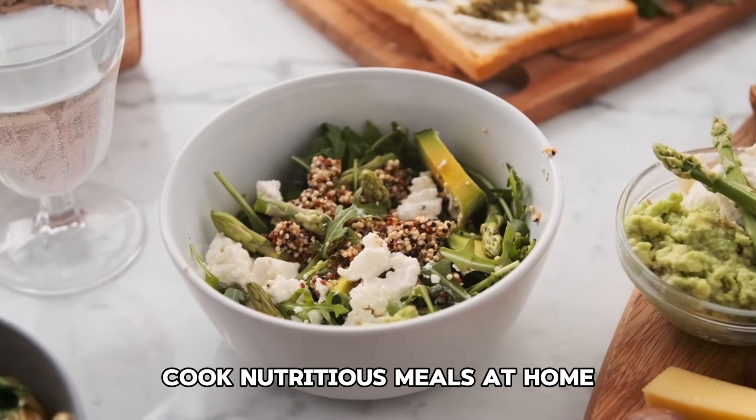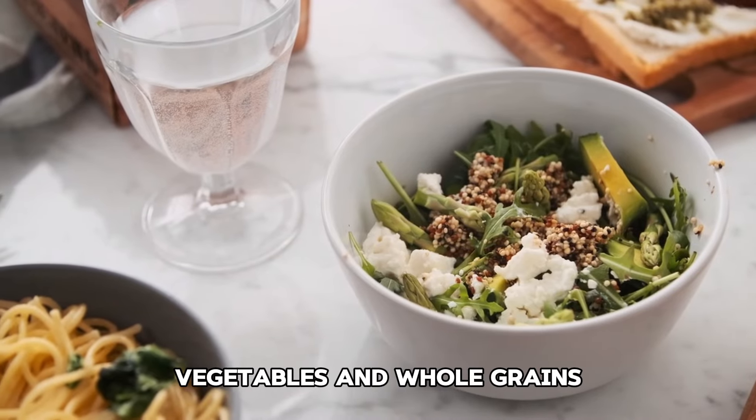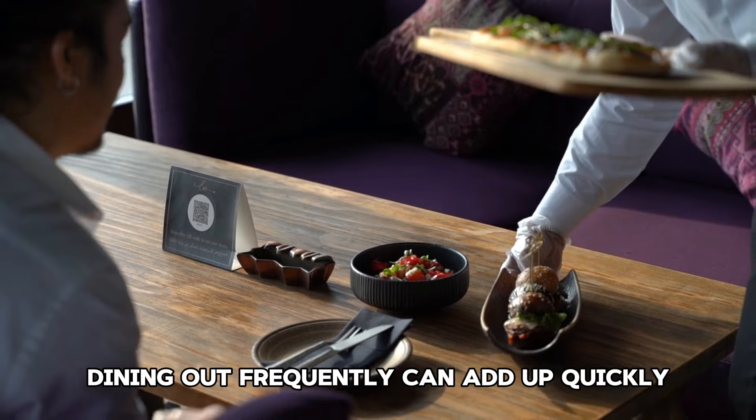Tip 53: Use generic medications. Ask your doctor or pharmacist if there are generic versions of your medications. Generic drugs are typically much cheaper than brand-name versions.